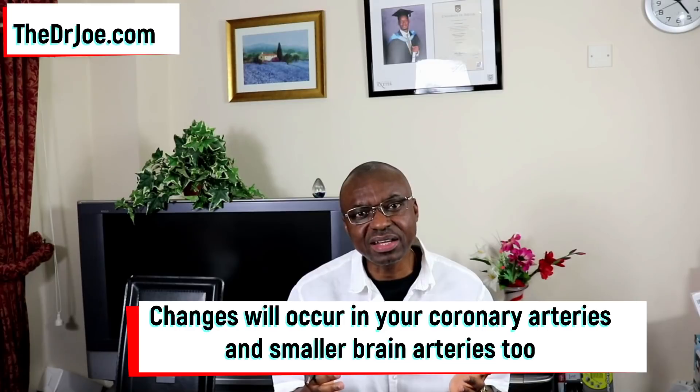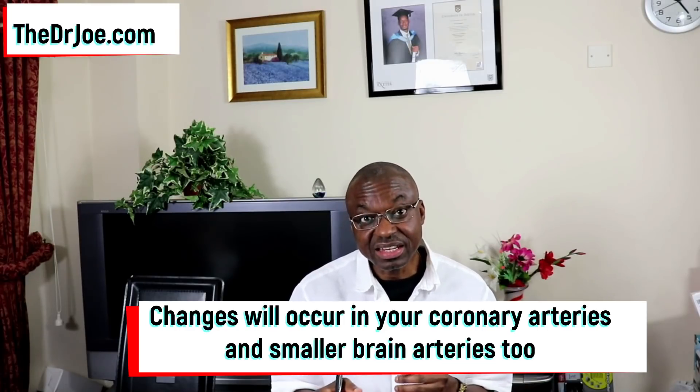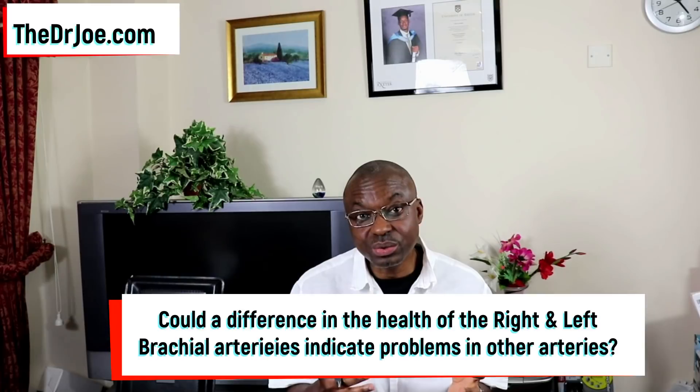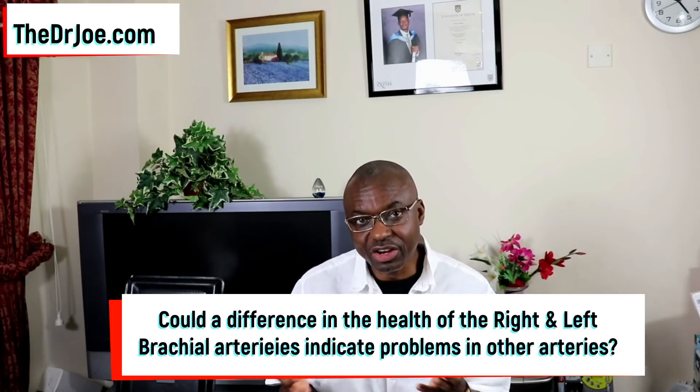Now, is it possible that a difference in the state of health between the right brachial artery and the left brachial artery could give us a clue as to the state of health of other arteries as well?